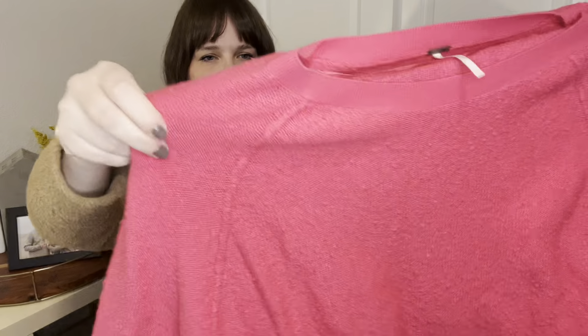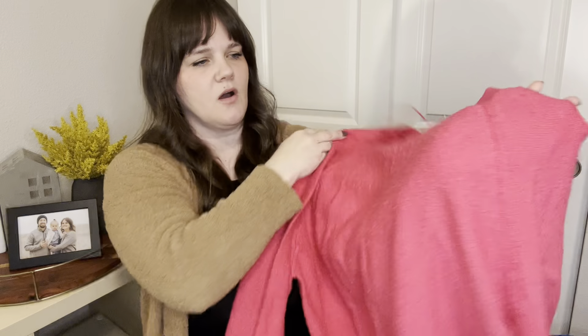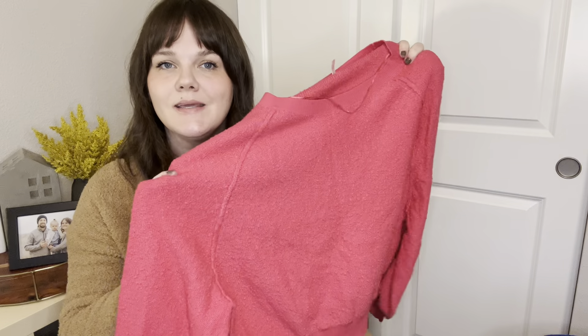Next up is a Free People — very cute. I forgot what this texture is called. I've sold this sweater once before; it was a neon yellow, and this one is neon pink. It's so cute. This one I'm expecting to get between $20 and $30.